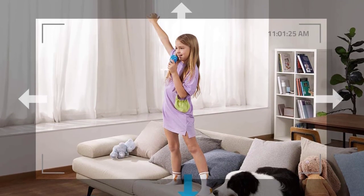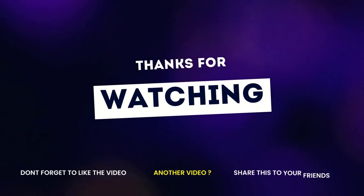If you enjoyed this video, then like this video, comment, and don't forget to subscribe to this channel. See you.